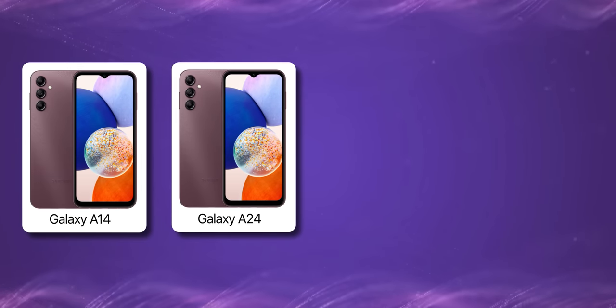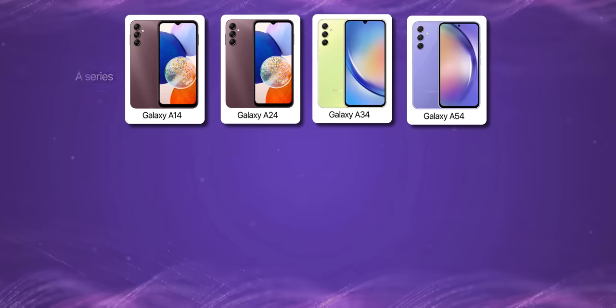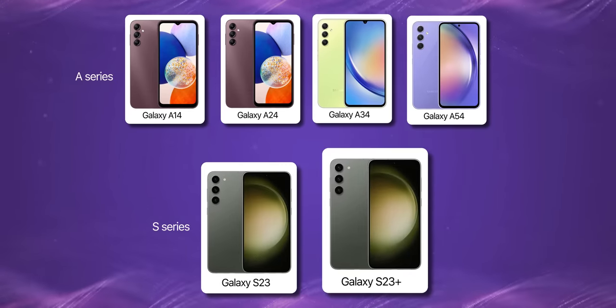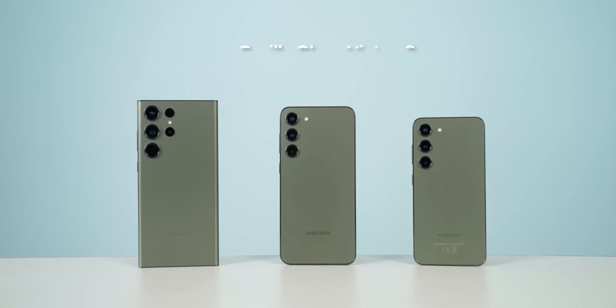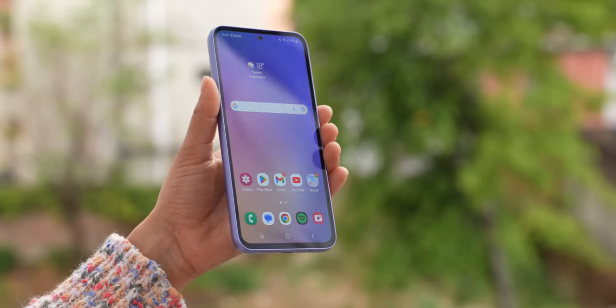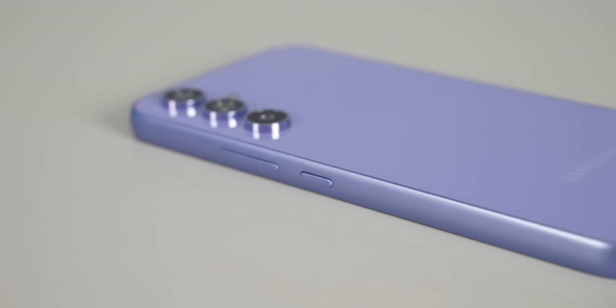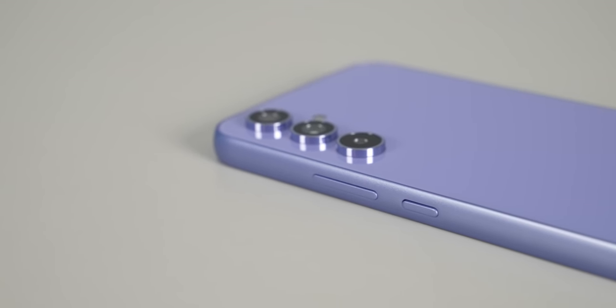This version, Samsung has unified the entire A-series lineup so that all the A-series and S-series will look similar. In the S-series, you get more premium materials such as Gorilla Glass Victus 2 protection and armored aluminum frames. In the A54, you also get Gorilla Glass 5, though the frames are still made of plastic.